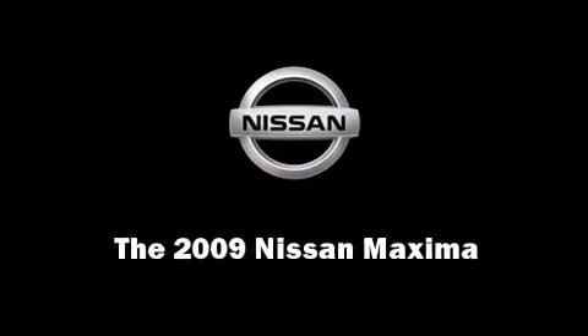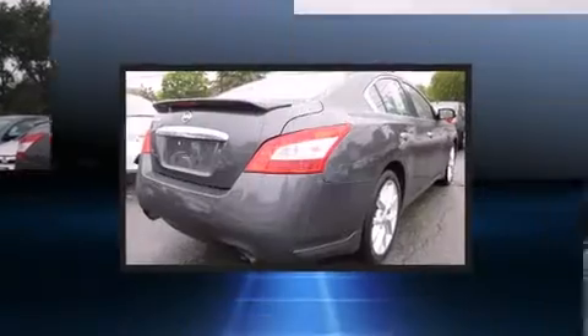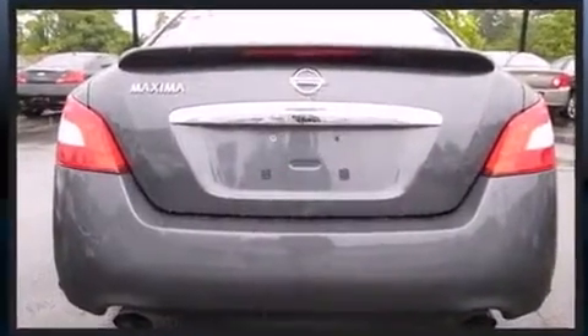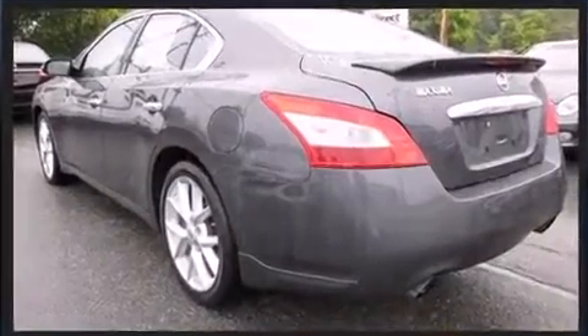Experience driving perfection in the 2009 Nissan Maxima. This four-door, five-passenger sedan just recently passed the 50,000 mile mark. Under the hood, you'll find a six-cylinder engine with more than 270 horsepower, providing a smooth and predictable driving experience.